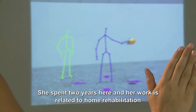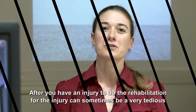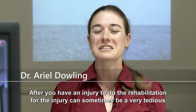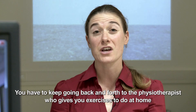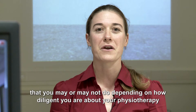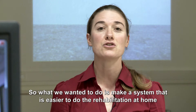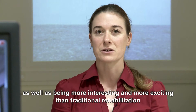She spends here two years and her work is related to home rehabilitation. After you have an injury, doing the rehabilitation can sometimes be a very tedious and time-consuming process. You have to keep going back and forth to the physiotherapist, who gives you exercises to do at home that you may or may not do depending on how diligent you are. So what we wanted to do was make a system that was easier to do the rehabilitation at home, as well as being more interesting and exciting than traditional rehabilitation.